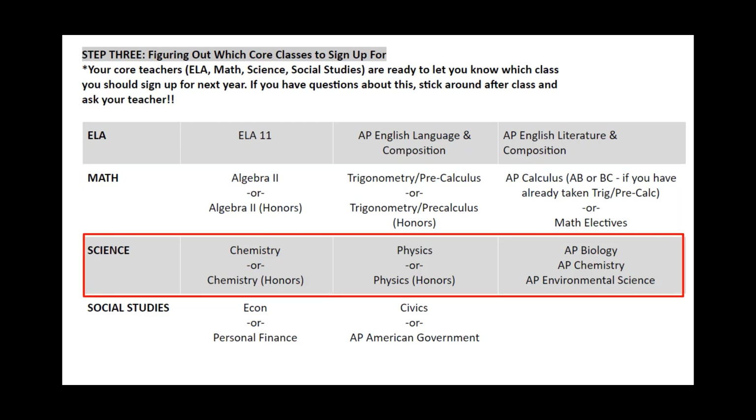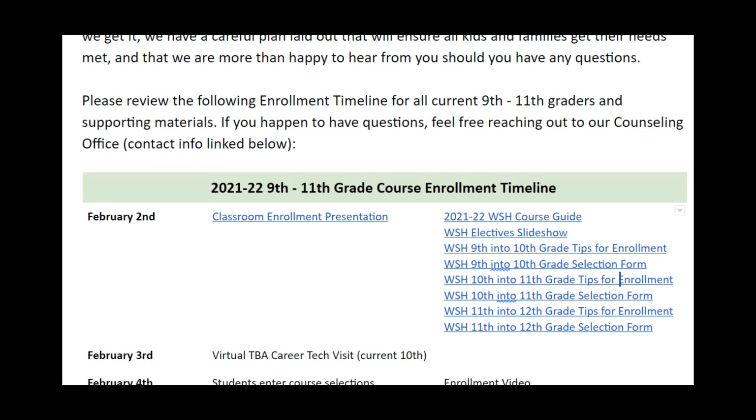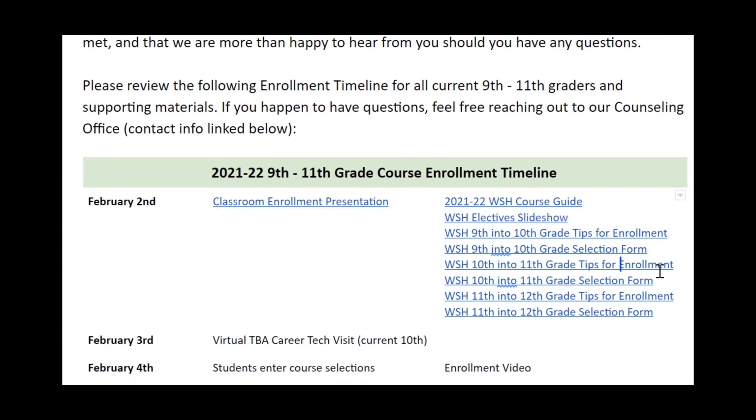For Science, many of you may have selected Chemistry this year — that moves you into Physics, or an AP Science, or even Environmental Science. For Social Studies, if you have taken U.S. History and World History as a 9th and 10th grader, your last remaining requirement is a semester of Economics or Personal Finance and Civics. We do have an AP option for Civics: AP American Government.